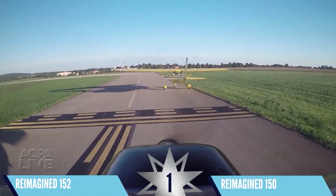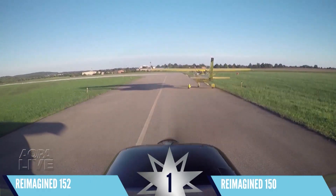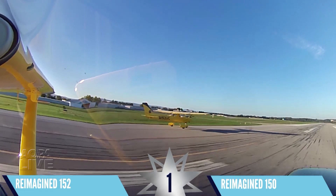Conditions here at the National Aviation Community Center in Frederick, Maryland are absolutely perfect as these two aircraft taxi out to the runway.